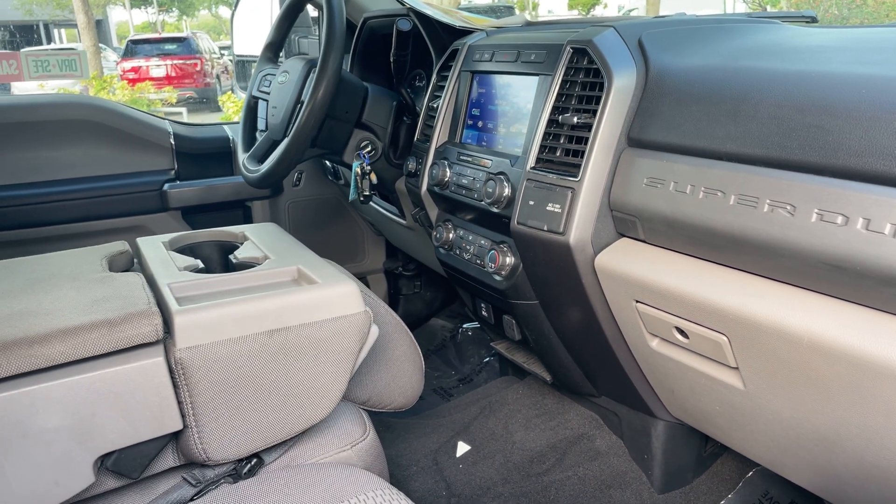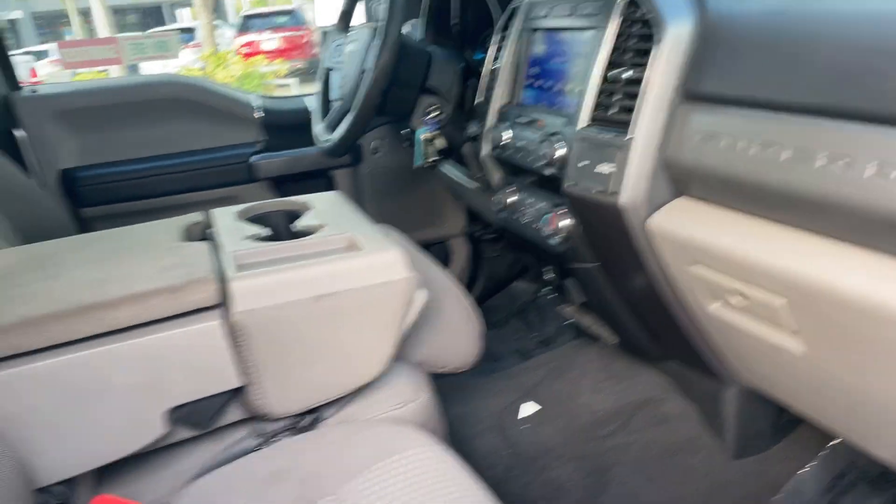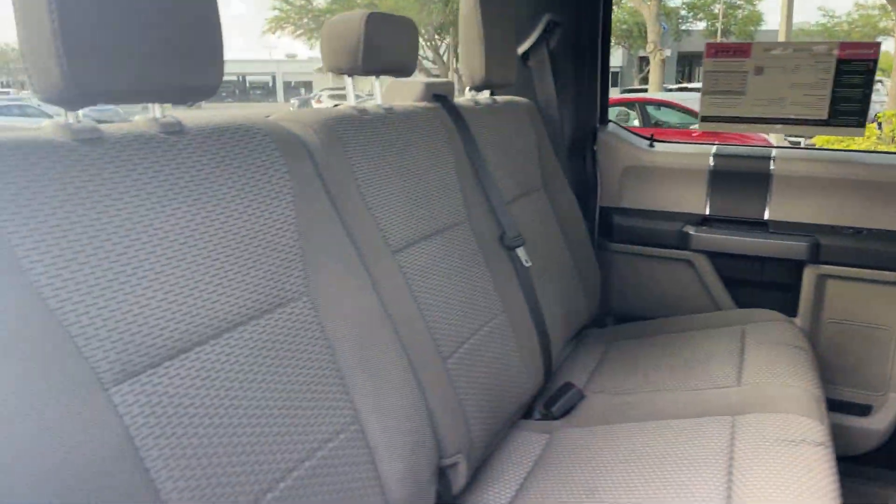It also has trailer brake controls, USB for your phone, electronic climate control, and streaming audio.